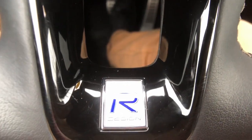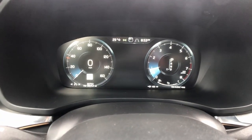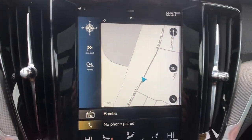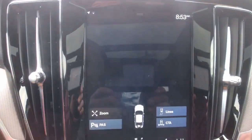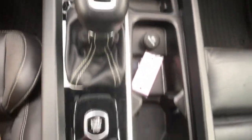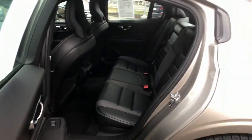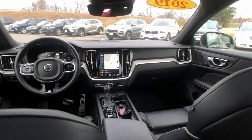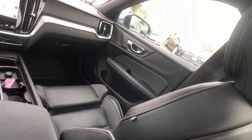Drive your best life in this beautifully designed S60. Come in for a fun and easy test drive. Our team will make it the best part of your day. We don't know where you're going — we all know where you're going.